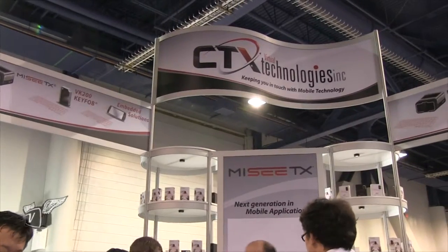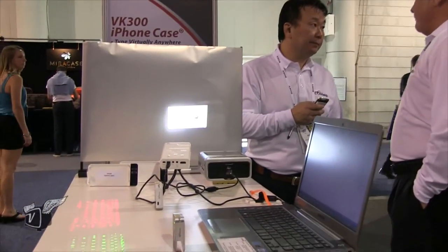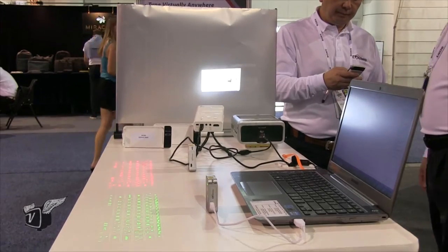We're at CTX Technologies here at CES 2014. We're with David Litherick, the technologist behind some really cool stuff that we're going to see and touch here. Why don't you explain what we're looking at?